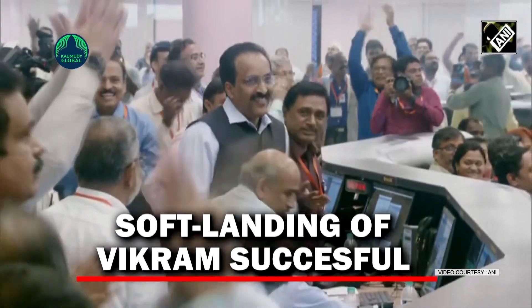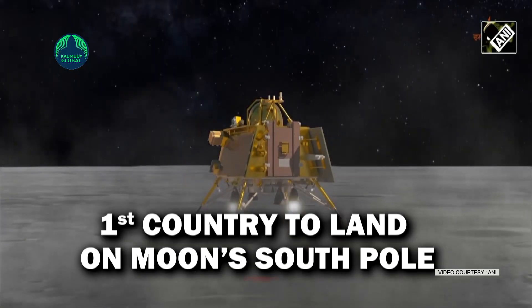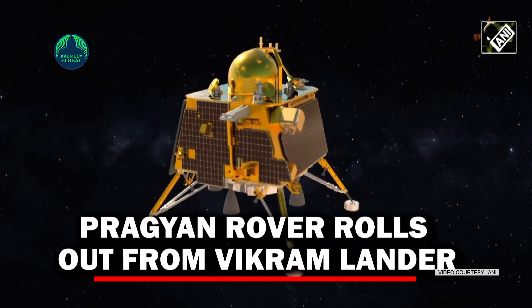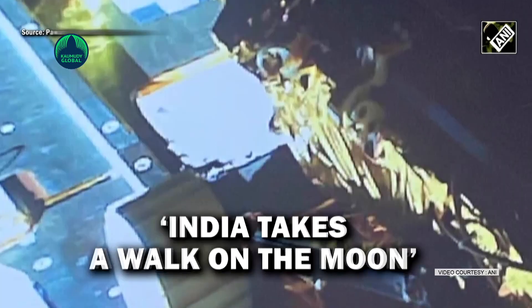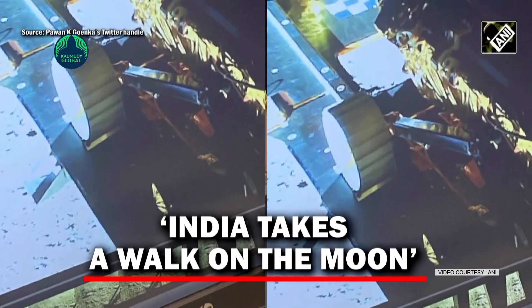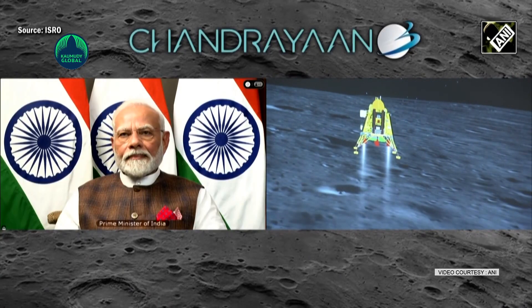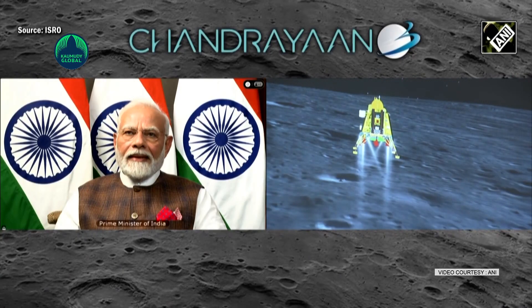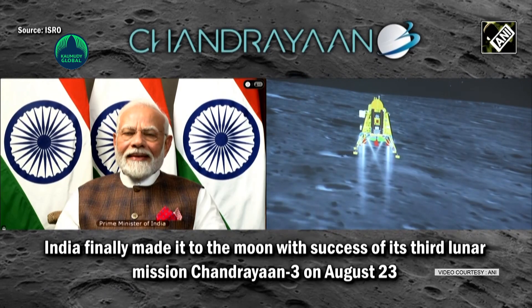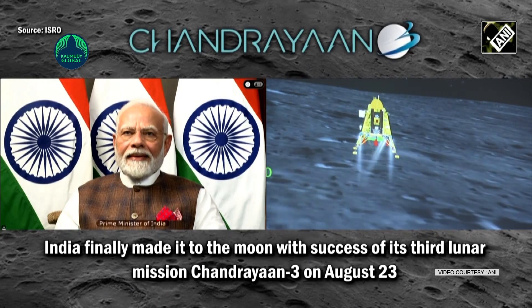On Thursday, ISRO informed that the Chandrayaan-3 rover Pragyan has ramped down from the Vikram lander and has taken a walk on the moon. This is the first big development after the Vikram lander successfully landed on the lunar surface on Wednesday. The Chandrayaan-3 rover — made in India, made for the moon — ramped down from the lander and India took a walk on the moon. "More updates soon," ISRO tweeted.